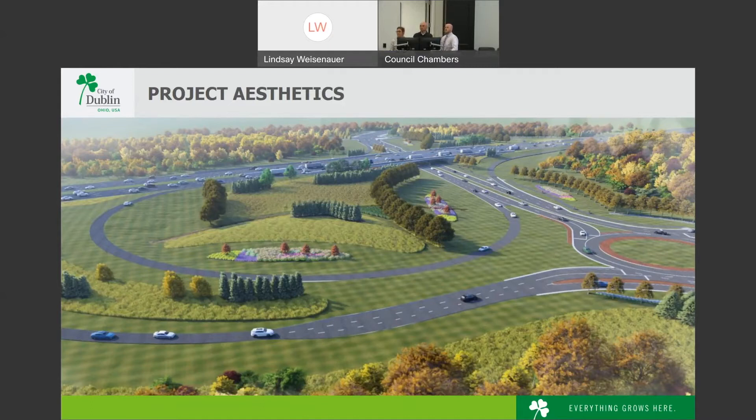The Highland-Croy and Post Road intersection will continue to have a signal, as it does now.